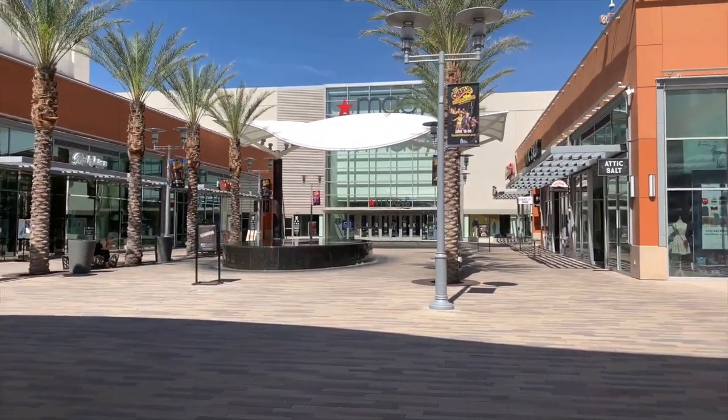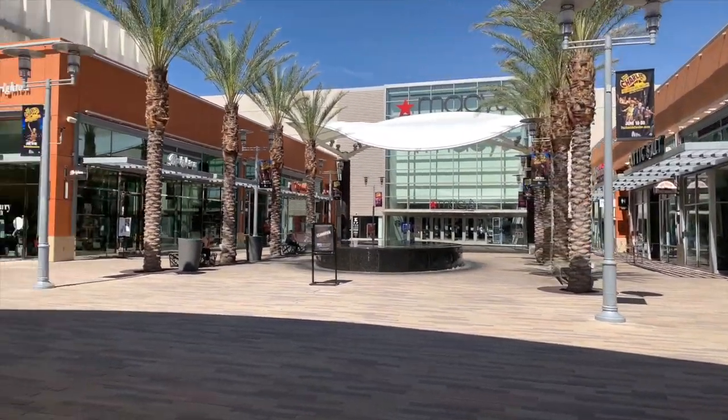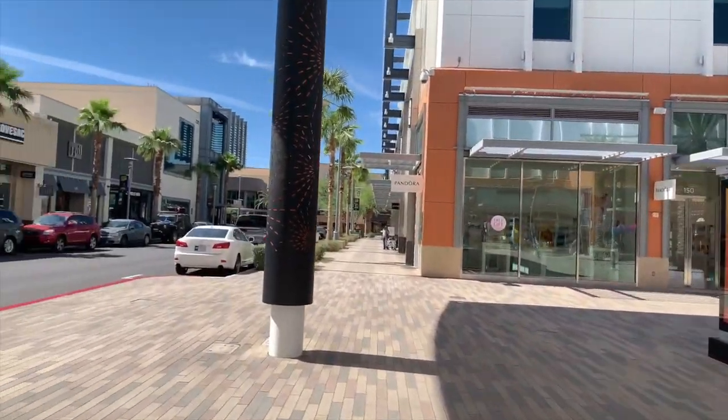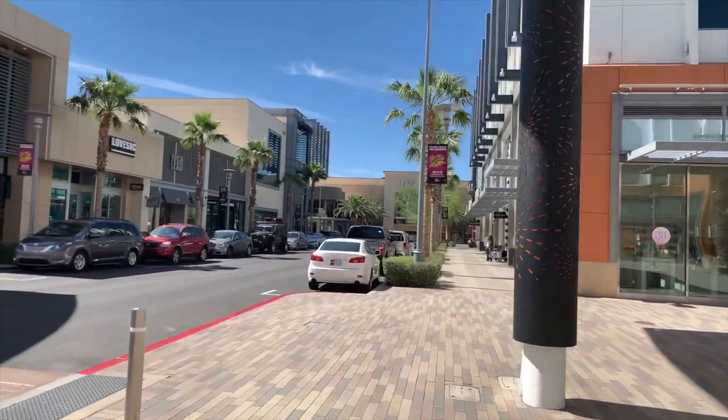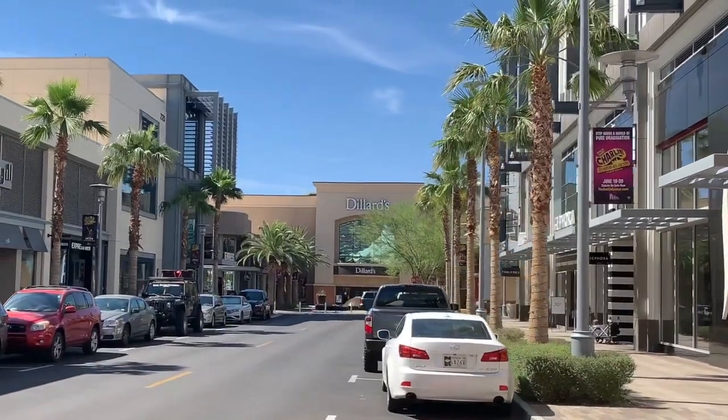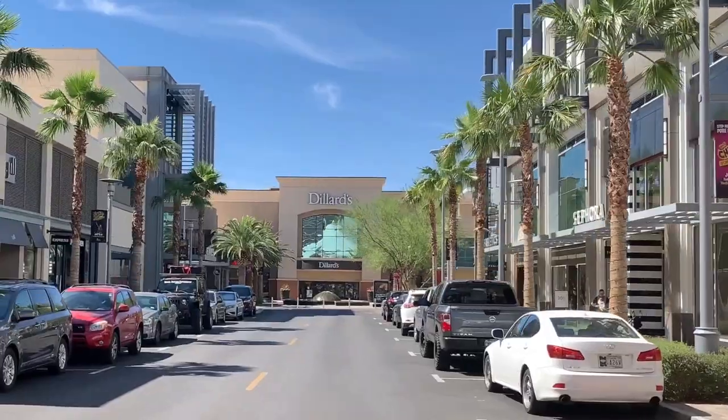Macy's. And then there's Dillard's. Something you may not know — I worked there for 16 years of my life as a manager.